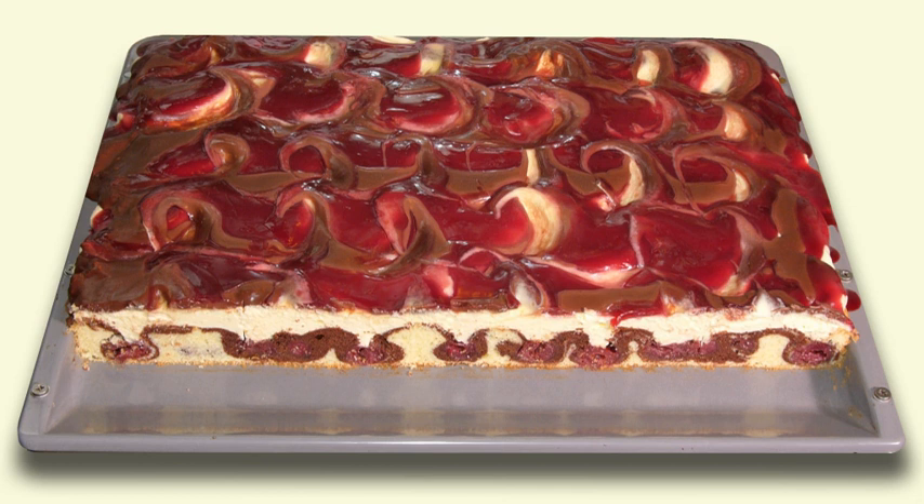Donau Welle is a traditional sheet cake popular in Germany and Austria. It is made of layers of plain and chocolate pound cake combined to have a wavy border between them. It contains sour cherries and is topped with buttercream and chocolate glaze. The cake's name comes from its wavy pattern inside and its swirled chocolate decoration, although the reason for naming it after the Danube in particular is not clear. It could refer to its popularity in those countries that the river flows through.